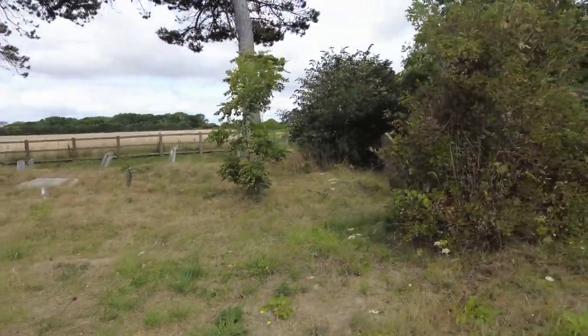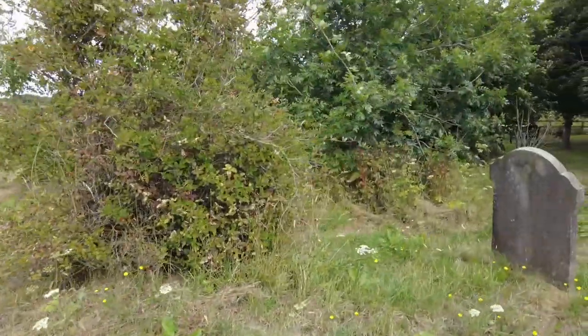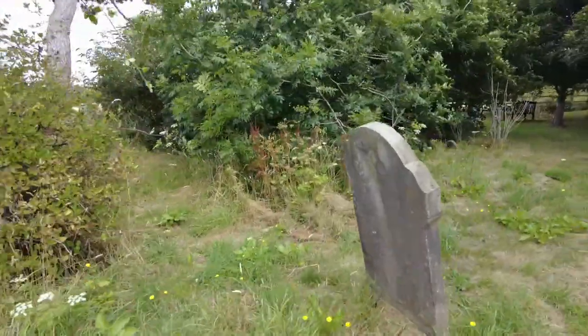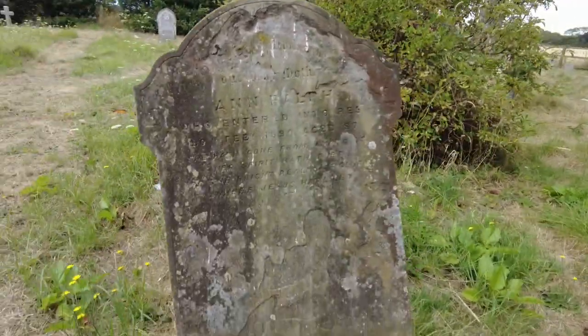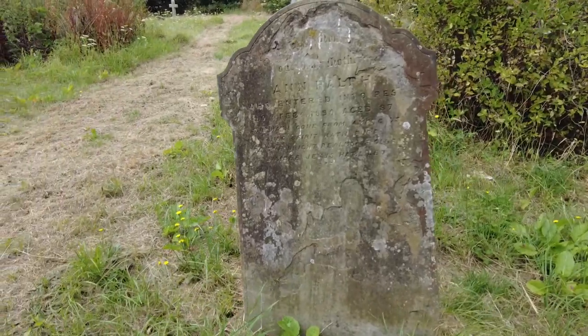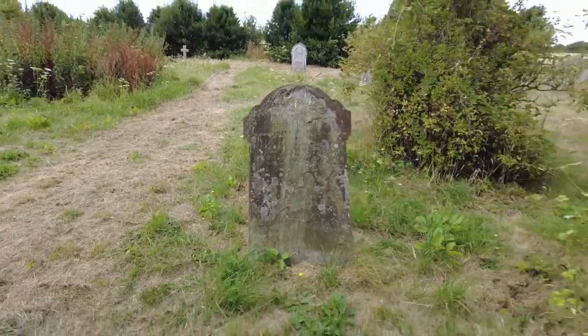That stone looks quite old — maybe this was the original or oldest part of the cemetery. Now that one's 1895, aged 87. That's not bad for the time.